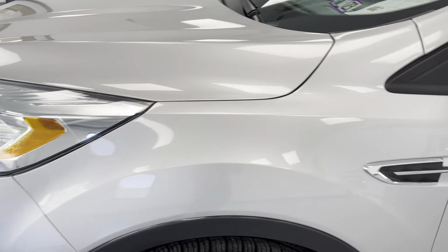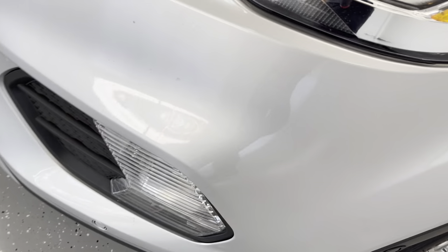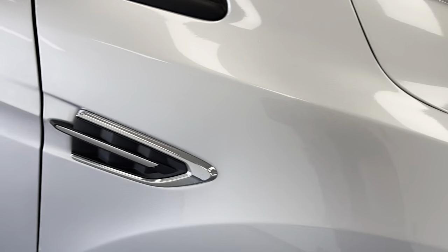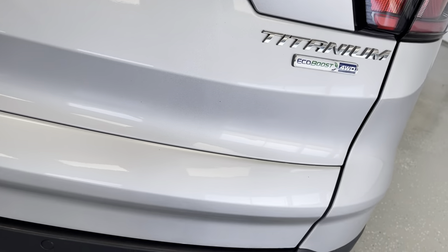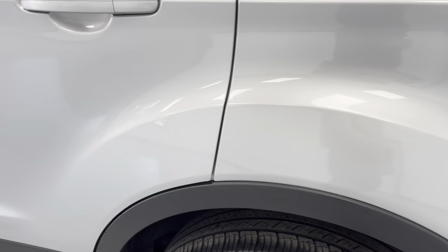We're going to make our way around the exterior, pointing out some little imperfections. It is a used vehicle — it's really hard to drive and not get stone chipping or anything like that. You will see there is a little bit of that on the front portion. I'm about six inches away from the car in a very well-lit room, so if you're going to see them, you're going to see them in this video. Just a couple here and there — nothing abnormal or alarming, mostly just on the front. The back is in really great condition. I didn't see any scratching from putting items into the trunk area.